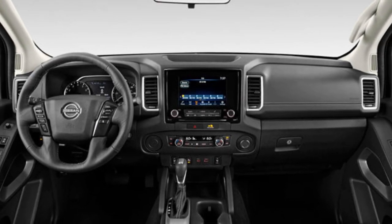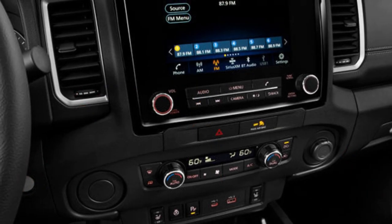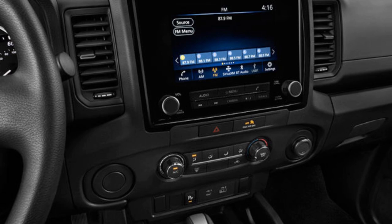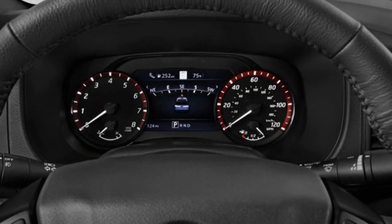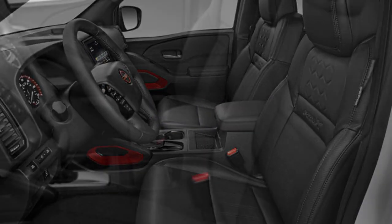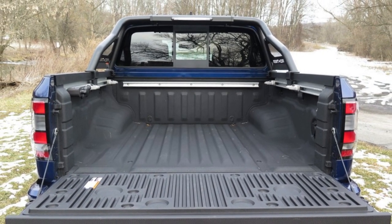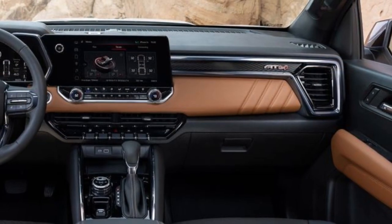Thankfully, the 2023 Frontier delivers an interior design and materials that look like a big improvement over the outdated, plastic-laden cabin of its predecessor. Nissan added snazzier trim pieces and soft-touch surfaces, and introduced more contemporary features. The gauge cluster now offsets its analog gauges with a larger 7.0-inch color display. A heated steering wheel and heated front seats are also available, and the Frontier continues to impress with Nissan's supple zero-gravity seats. Interior cubby storage includes a bin on top of the dashboard and a place to store items under the back seat.